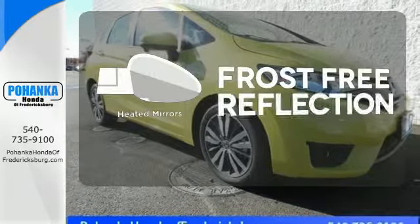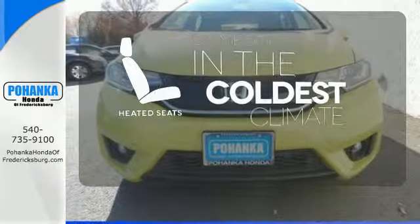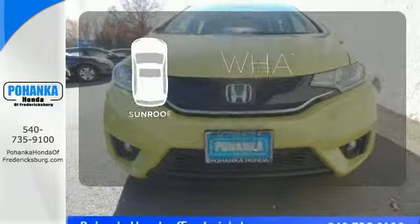Say goodbye to the frost and never leave your car with the heated mirrors. The heated seats keep you comfortable no matter how cold it is. The sunroof gives you fresh air for your drive.